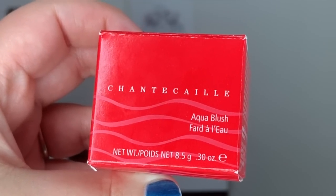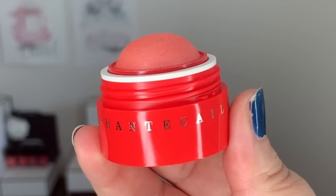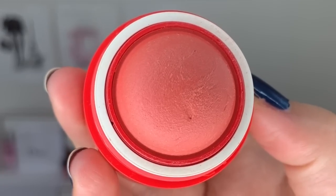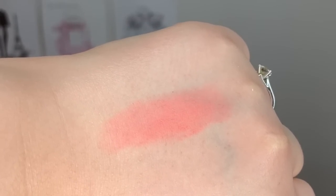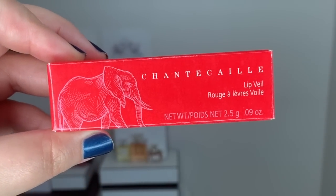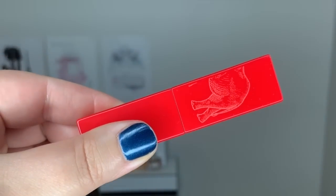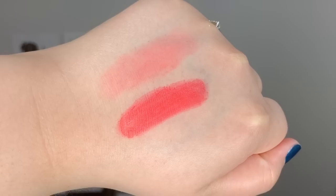From the Chantecaille Summer 2019 collection, I picked up two items. I picked up their Aqua Blush in the shade called Marigold, described as a warm, wearable coral with a gentle sparkle — this retails at $59 Canadian plus tax. I also picked up the Chantecaille Lip Veil Lipstick in the shade called Frangipan, described as a vibrant coral, retailing at $65 Canadian plus tax. Both of these items are designated as cruelty-free with no animal testing.